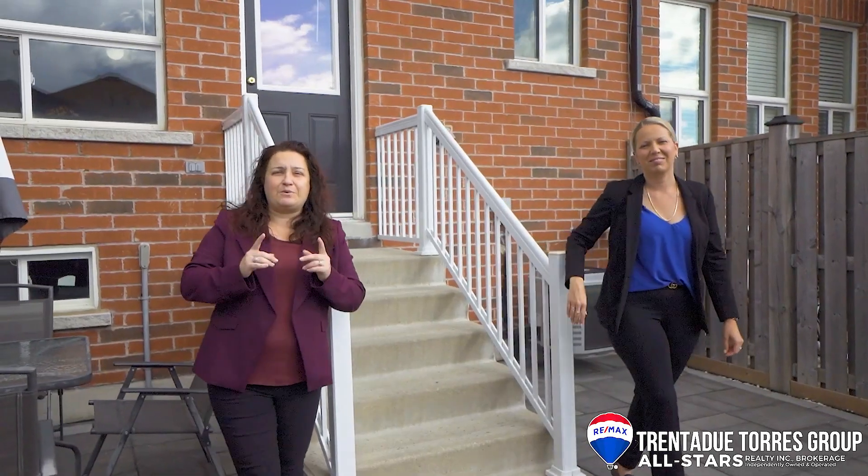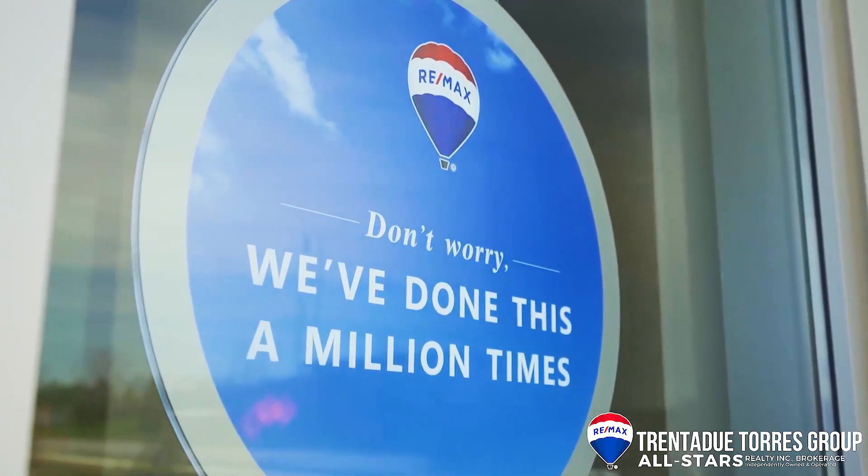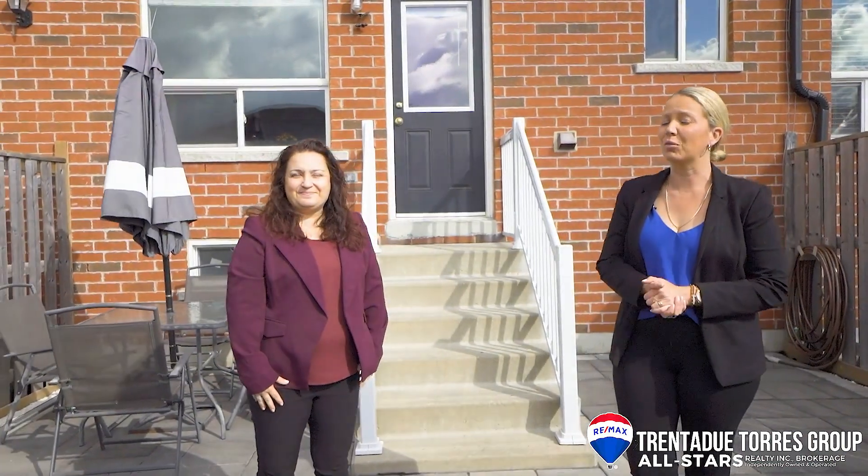We are the Trenadou Tourist Group, the number one team in Stouffville. No one buys or sells more homes in this town than we do. Thanks for joining us today, and we'll see you again really soon.